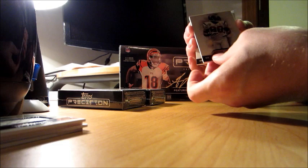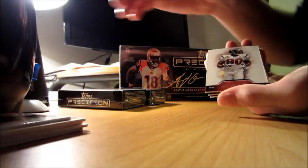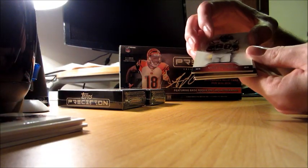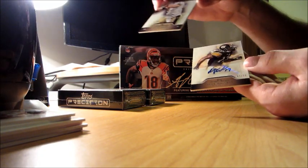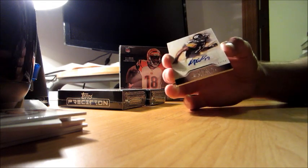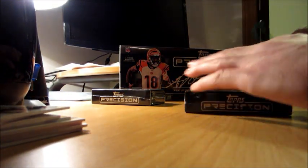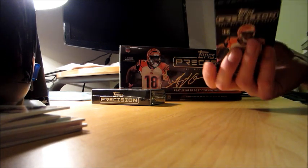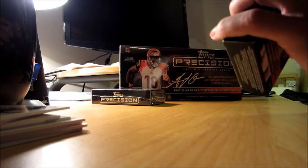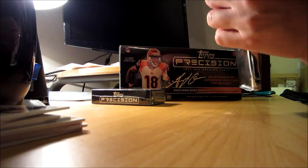Alright, first base cards are Terry Bradshaw and Andre Johnson, Drew Brees, and the hit is Mike Wallace, five of fifty — pretty nice. I'm pretty sure he still had like the highest average per catch, or one of the highest, in like a decade or something like that.